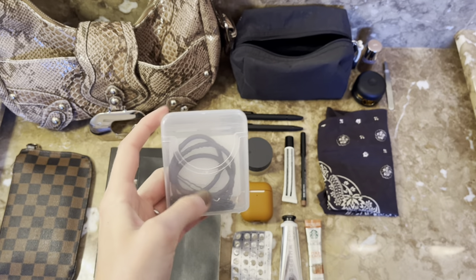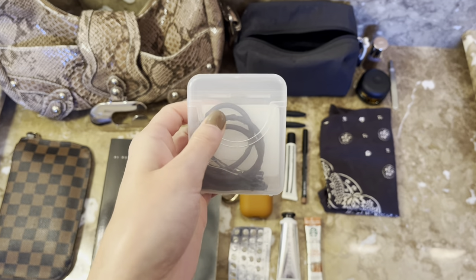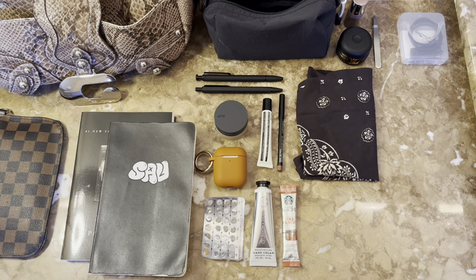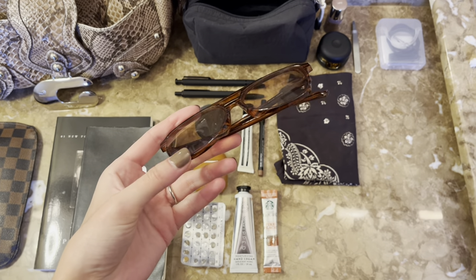I always carry some hair essentials — I have a safety pin in here too for styling reasons, plus some bobby pins and hair ties. I keep it all in a Q-tips travel case, which I find really helpful.